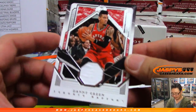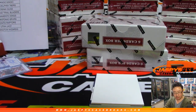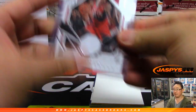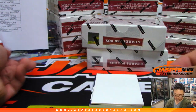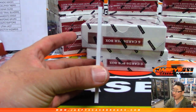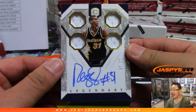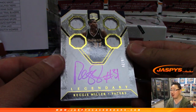We've got Danny Green for the Raptors — Raptors Relic going to Stephen. And your Cornerstones Quad Relic and Autograph is... Reggie Miller! 19 out of 25. Quad Relic and Reggie Miller on-card autograph.